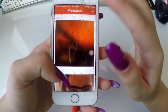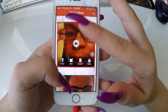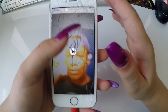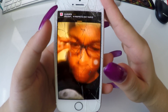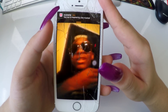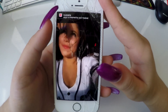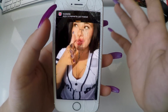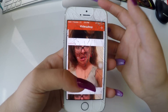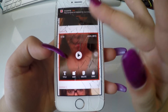VideoShop I use to make collabs, and it works really good. This is one Carlina did. You can use it to edit your videos — you can add a title, edit it, whatever you want to do.